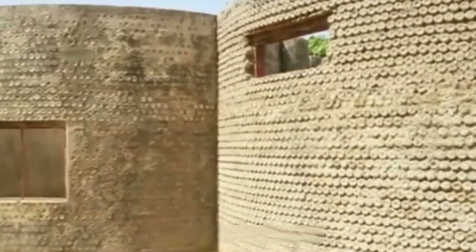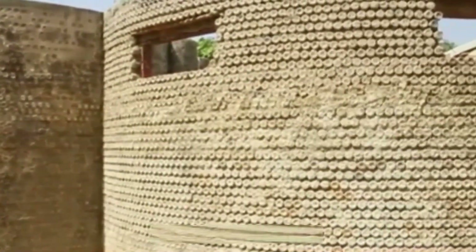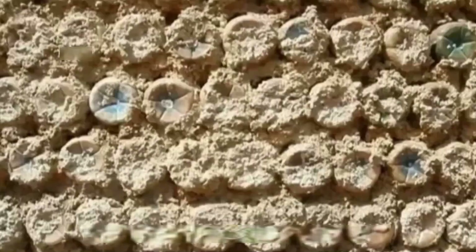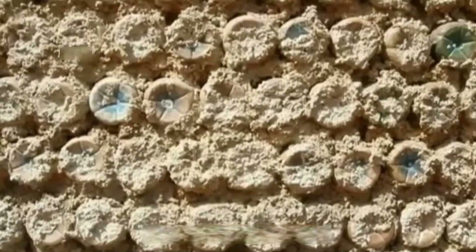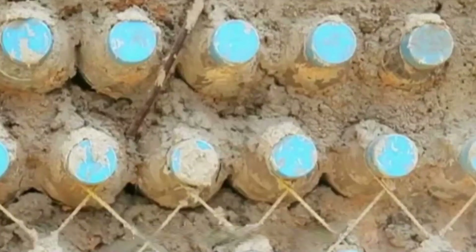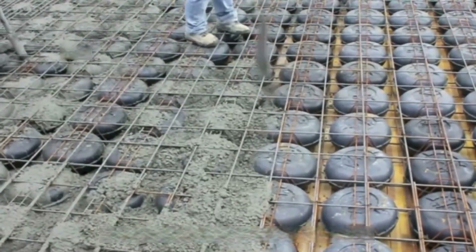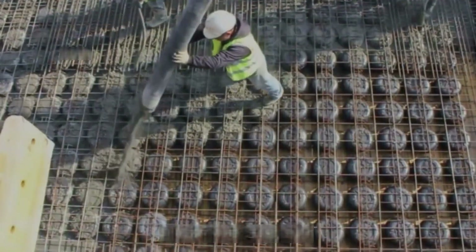A house made of plastic bottles — the best part is that they're cheap. It's estimated that a standard two-bedroom, one-bathroom house takes more than 14,000 plastic bottles. Plastic waste is also reused this way. After reading about these two kinds of houses using plastic parts, have you learned more?